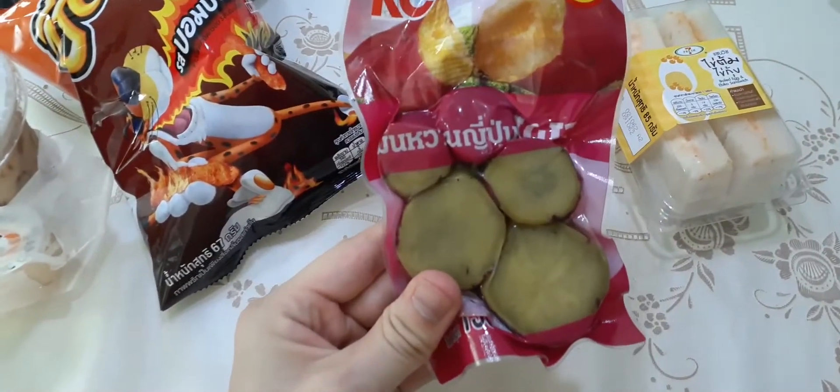These sweet potatoes are good — they're like Japanese sweet potatoes and taste exactly the same. In Japan they call them Yaki Imo, but I don't know what they're called in Thai. I was wondering if they could heat them up, but they taste good cold — I don't think they need to be heated.